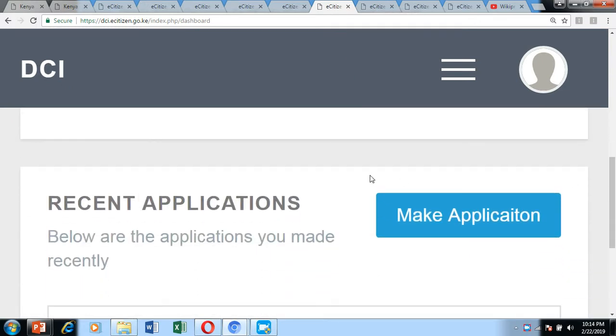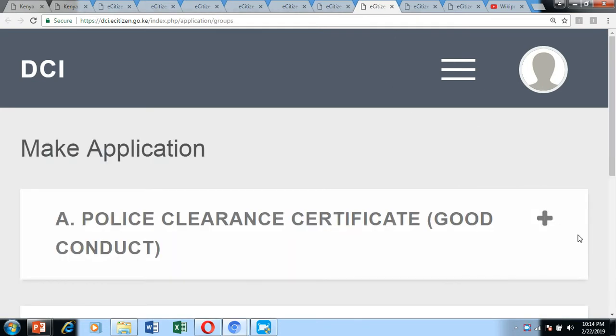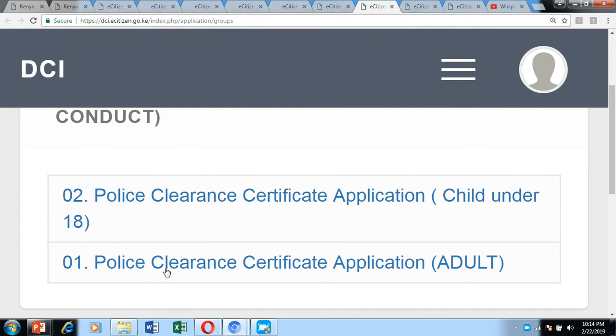On the next page, go to the 'Make Application' button and click it. It will direct you to a page where you click the plus button and choose whether you want to make the application for an adult or for a child. Note that if you're making an application for a child, you can apply through an adult e-Citizen account, and that adult should be a parent or guardian.